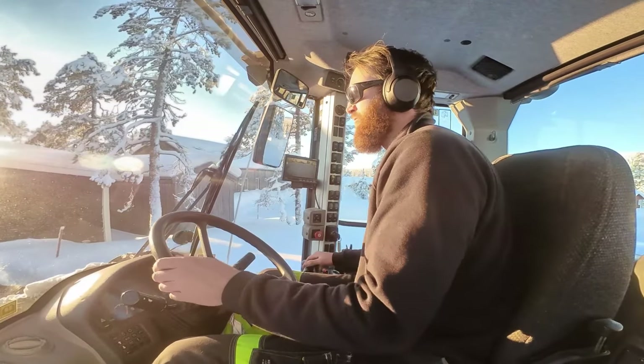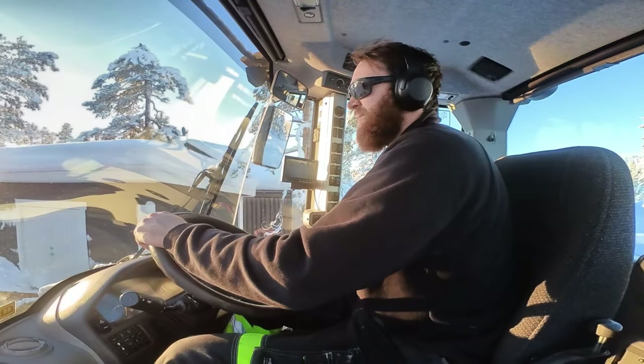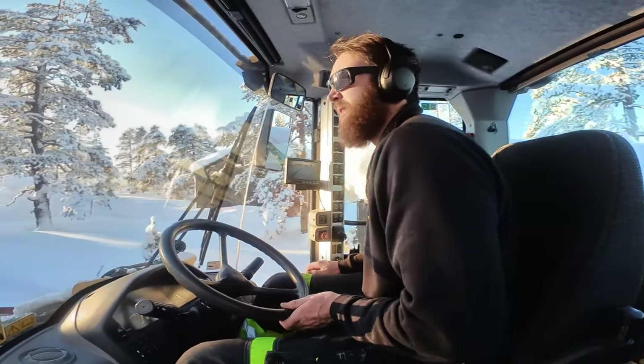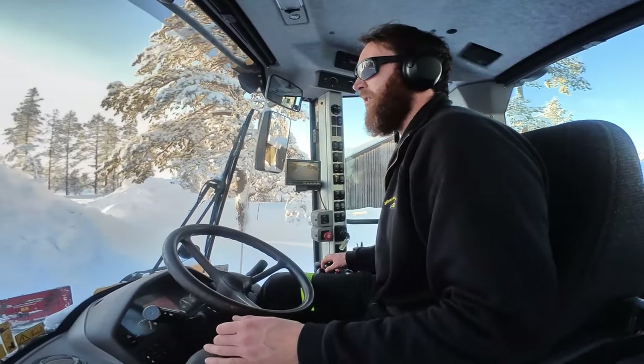That sun is right in the way - you're trying to weave between houses and not rip up stairwells and manholes and all sorts of crap, and you don't really want to be blinded by the sun.